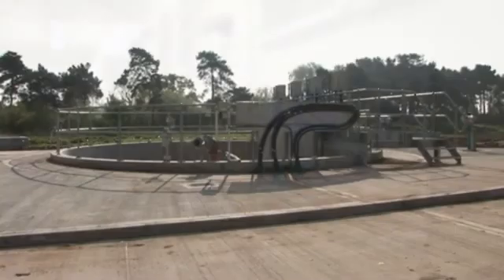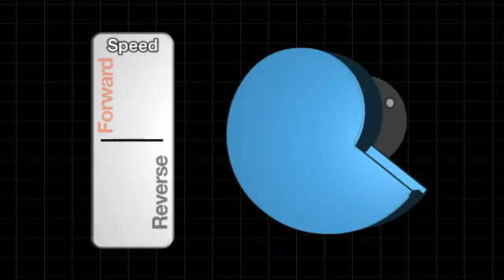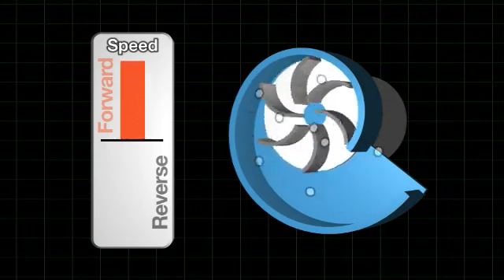The anti-jam software is a clever program that performs a number of cleaning cycles every time the pump starts. Each cycle consists of a series of rapid ramp-ups in both forward and reverse directions until the fouling is removed, but without stressing the motor.